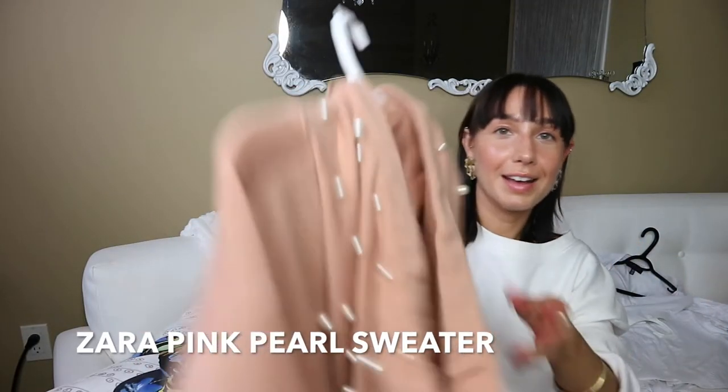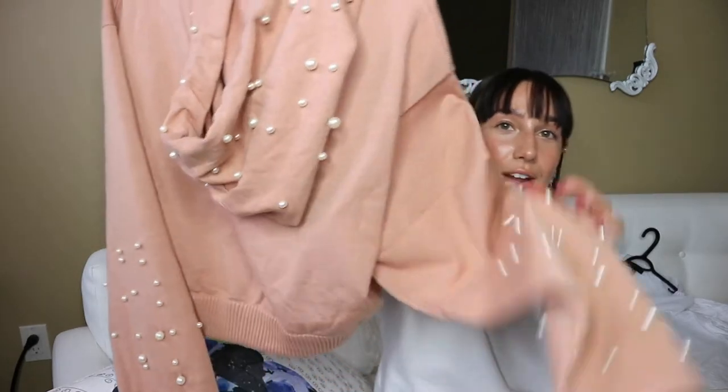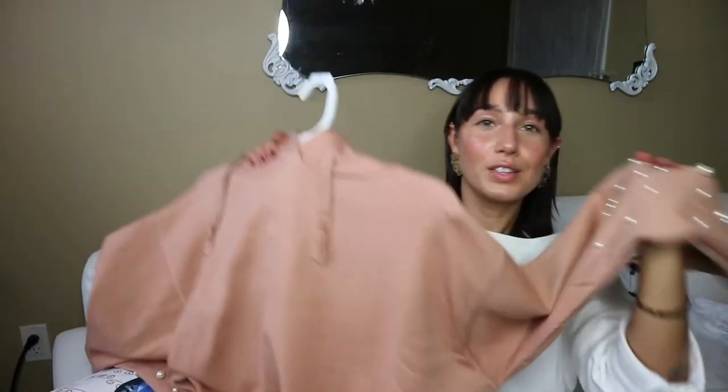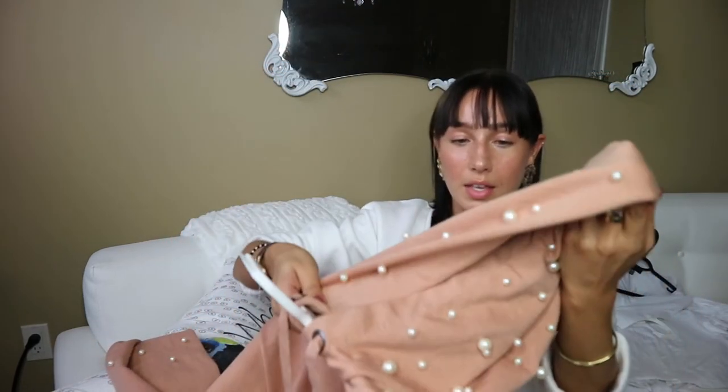This sweater is actually a hoodie but it has pearls all over it and all over the sleeves. The sleeves are super wide, it's cropped, and it has pearls everywhere. This whole pearl trend gives me those New New vibes — if you know the brand, they put pearls on their shoes, clothes, and hats. At Zara there are pearls and embellishments on jeans and everything, which comes straight from the runway.